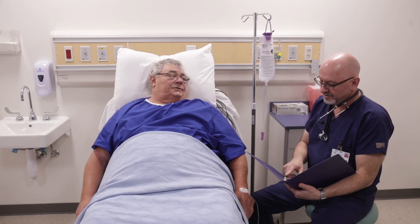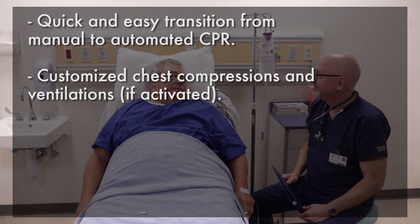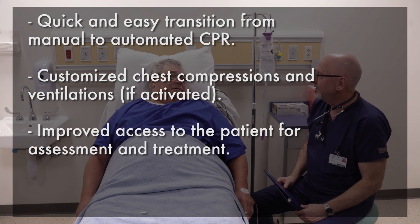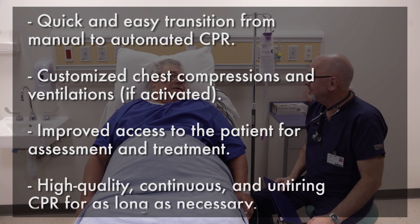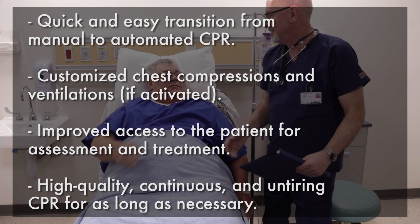The LIFESTAT helps you optimize your care with quick and easy transition from manual to automated CPR, customized chest compressions and ventilations if activated, improved access to the patient for assessment and treatment, and high-quality, continuous and untiring CPR for as long as necessary.